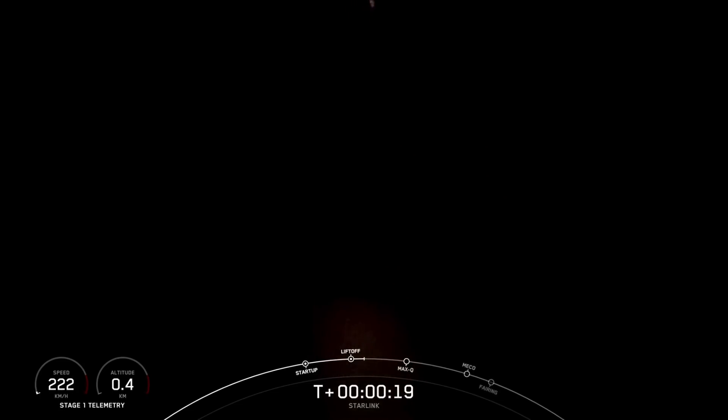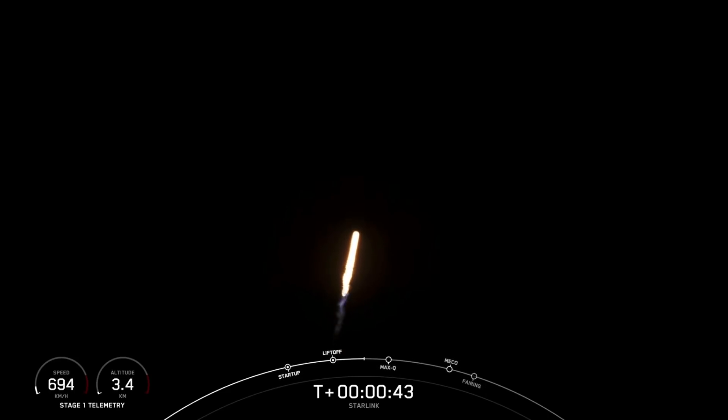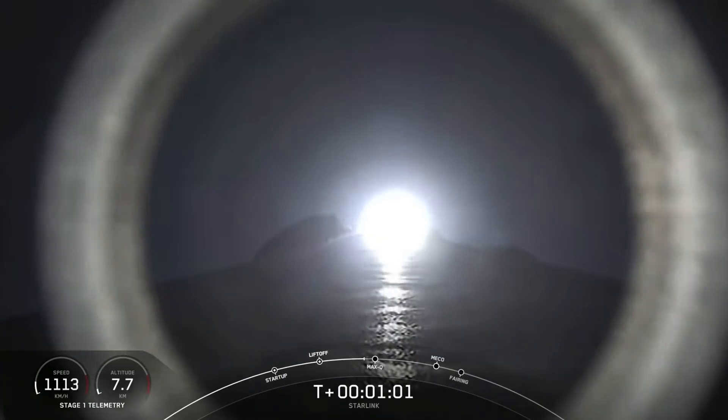Vehicle is pitching down the range. Chamber pressure is nominal. Falcon 9 has successfully lifted off from pad 40 at Cape Canaveral Space Force Station carrying yet again another stack of 60 Starlink satellites to orbit. Just moments ago, we throttled the engines down in preparation for max Q — the point of maximum aerodynamic pressure, which occurs right after we go supersonic. After this point, we're then able to throttle the engines back up. Falcon 9 is supersonic.